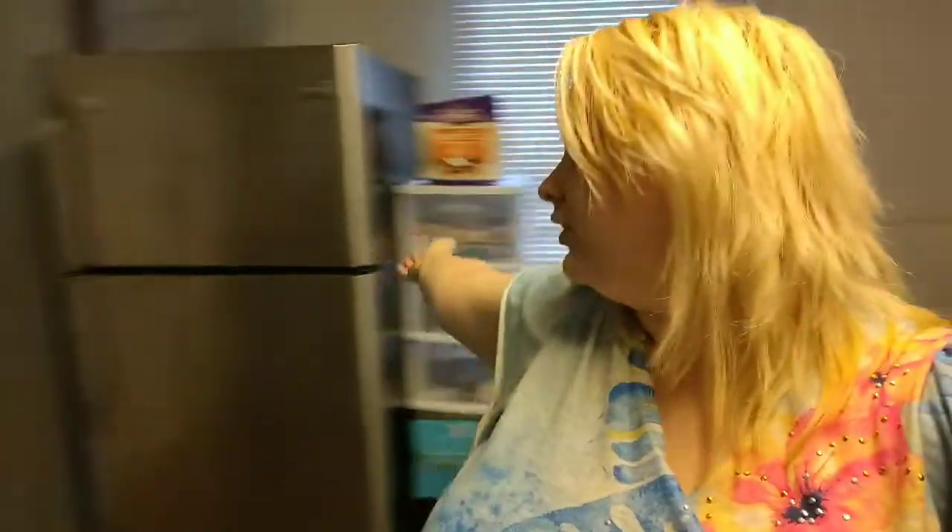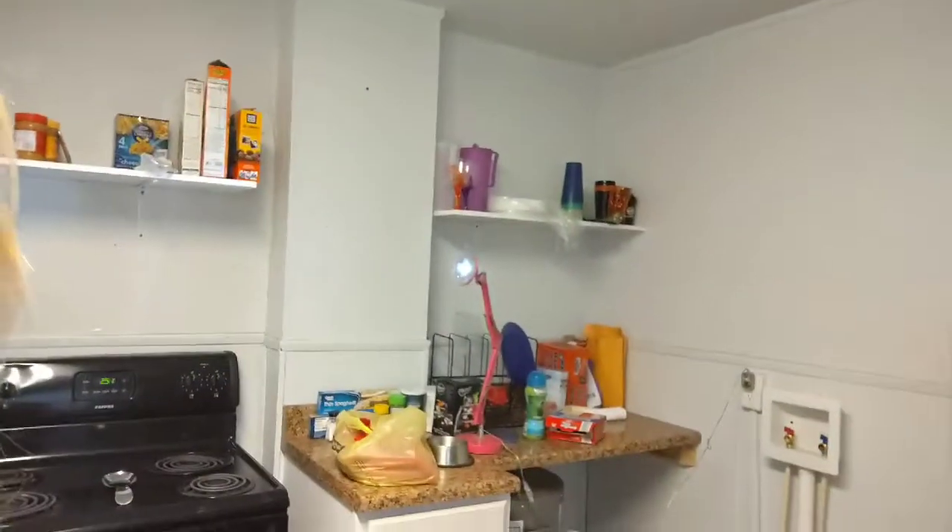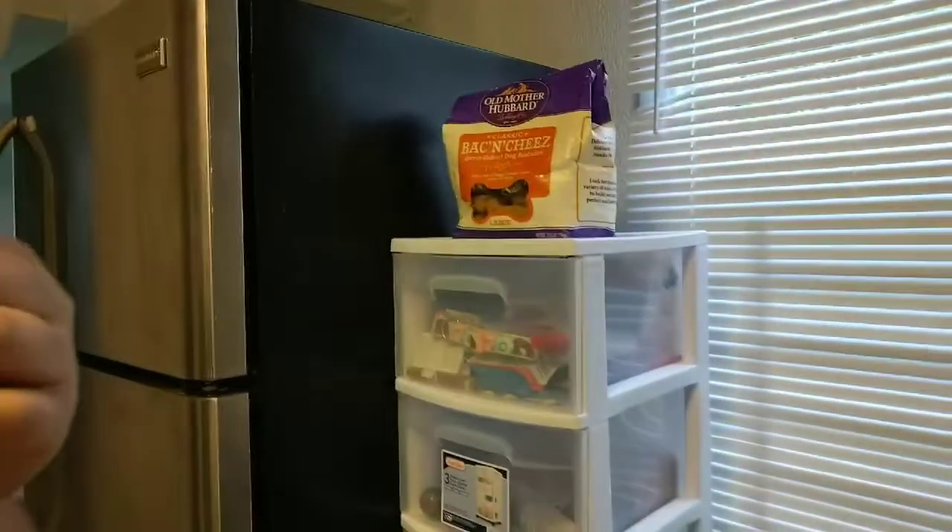Welcome to my house. We have our new kitchen — it doesn't have any cabinets — but we do have a fenced-in yard, a fridge, all kinds of stuff.